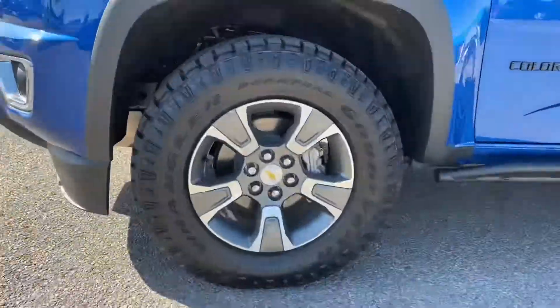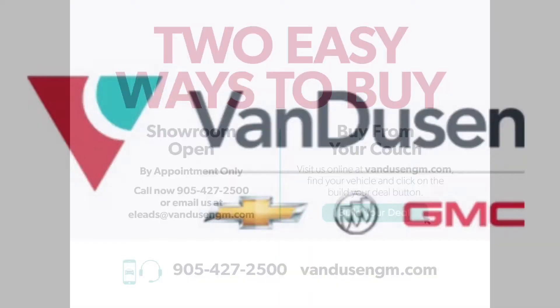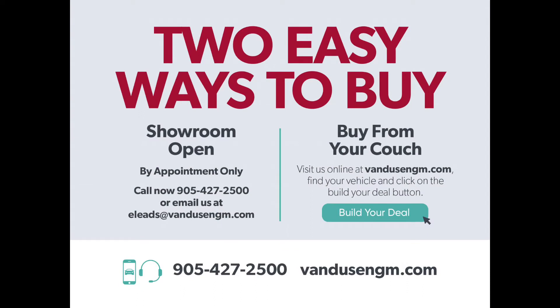And that's the ins and outs of the 2020 Chevrolet Colorado. So what are you waiting for? Give us a call. Feeling a little shy? Don't worry — you can do it right online. Click that Build the Deal button and we'll get you going.